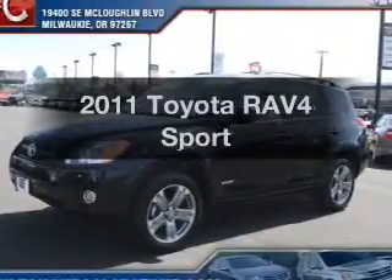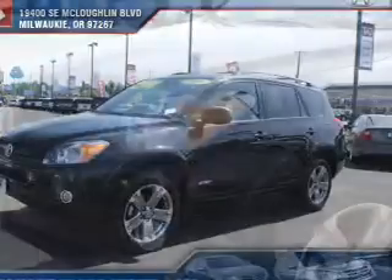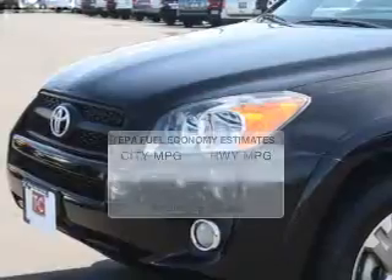Imagine yourself in this 2011 Toyota RAV4. Travel the roads in style and comfort in this great vehicle. With low miles, this automobile will take you far and get you where you want to go.